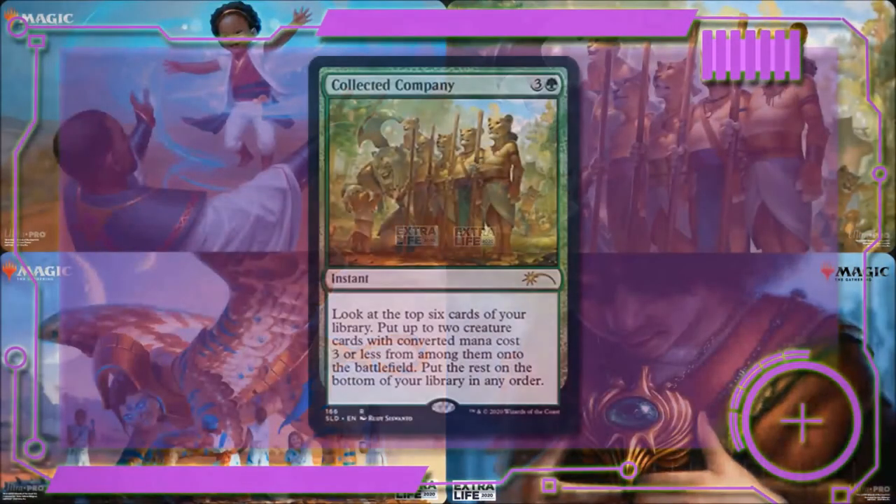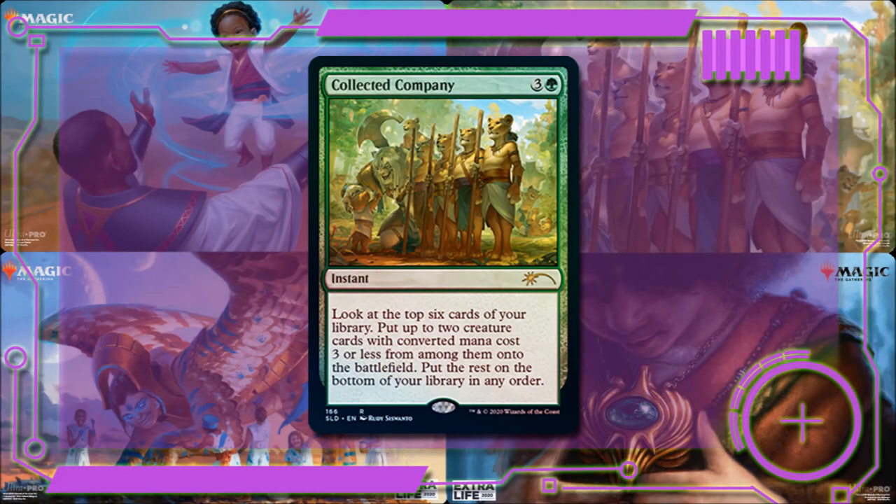Next we have Collected Company, an instant for three and a green. It lets you look at the top six cards of your library, put up to two creature cards with converted mana cost three or less onto the battlefield, and put the rest on the bottom of your library in any order. This card hits flavor pretty well — it shows a figure playing with young lion cubs, which really captures the family theme. Playability is good especially for weenie strategies. I do wish this card had a quote, which is partly why it doesn't fully hit the flavor for me.